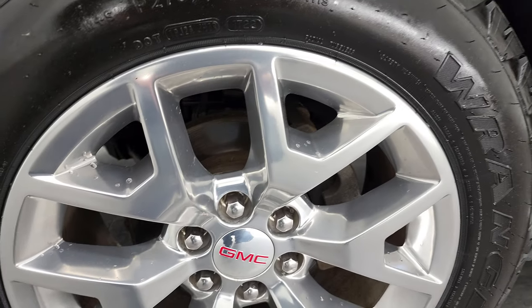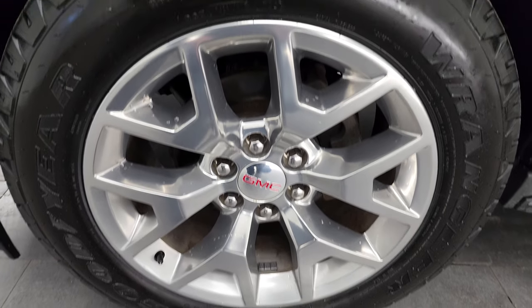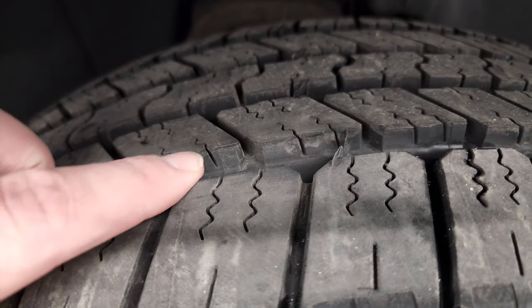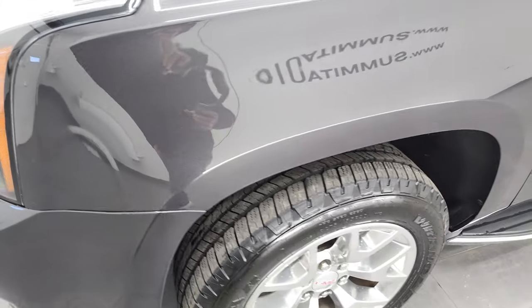This one comes with the 20 inch polished aluminum rims. They are in really nice shape — I didn't see any major scuffs or scrapes. It has Goodyear Wrangler 275-55R20 tires. These are brand new; we put those on in our safety inspection. You can still see the little wear knobs on there. Four brand new tires all the way around.